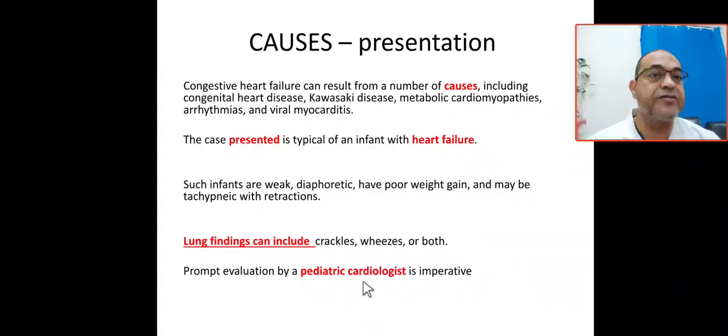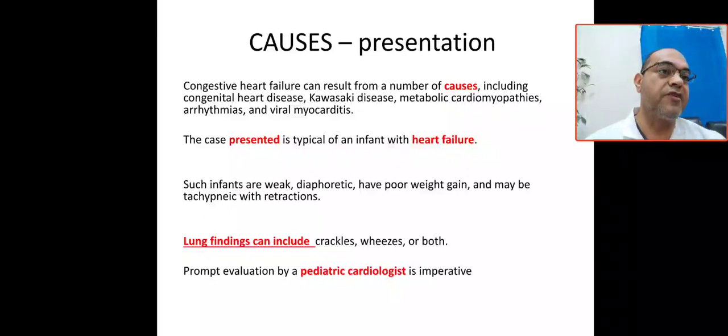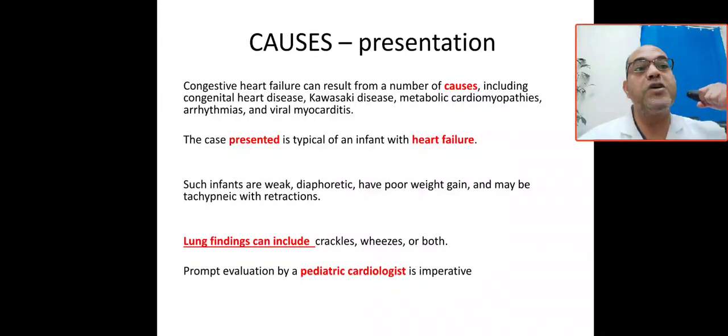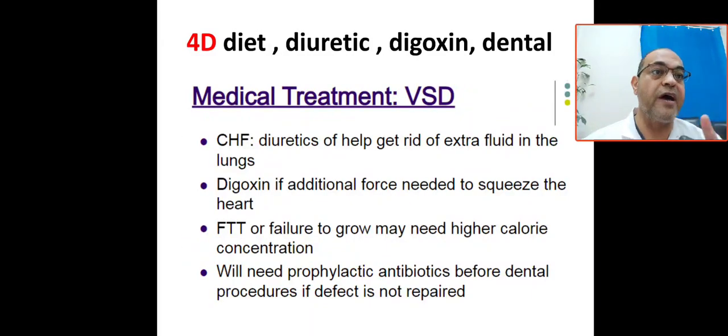It is very important to do a prompt evaluation by a pediatric cardiologist. This patient has congenital heart disease with a large muscular VSD, now complicated by congestive heart failure — manifesting as tachypnea, tachycardia, tender liver, wheezing, and crackles at the base of the lung.